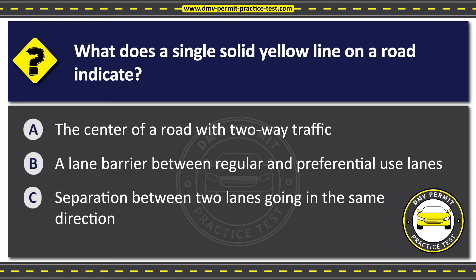The correct answer is Option A: The center of a road with two-way traffic.